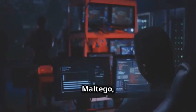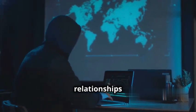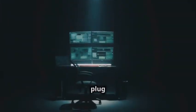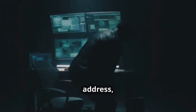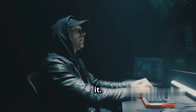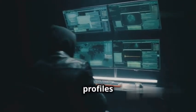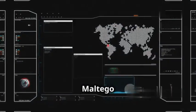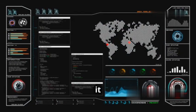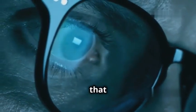And finally at number one, we have Maltego — the open source intelligence and graphical link analysis tool that's going to blow your mind. This tool is like something out of a spy movie, letting you map out relationships and connections between people, organizations, websites, and social media accounts. You plug in a piece of information like a domain name or email address, and Maltego spiders the web, social media, and public databases to find everything connected to it — from phone numbers to social media profiles and even physical addresses. Maltego has a user-friendly graphical interface that makes it easy to visualize all the connections it discovers.